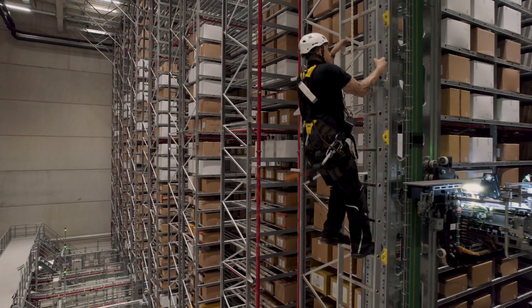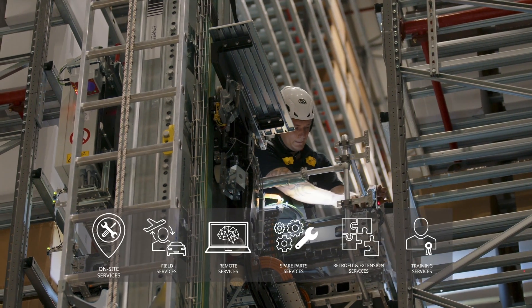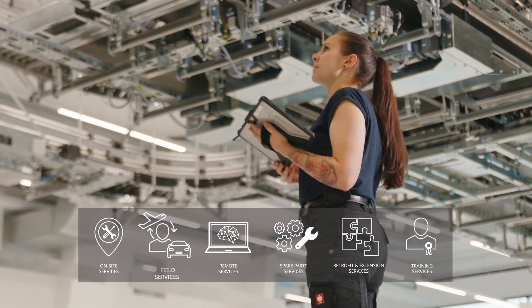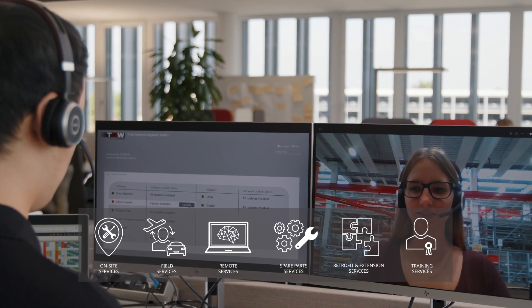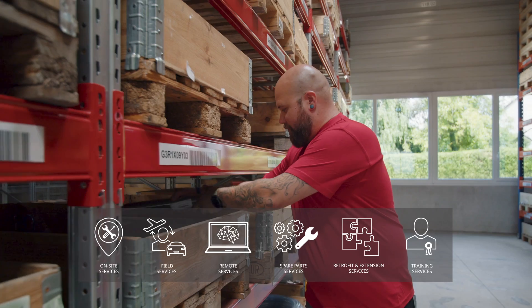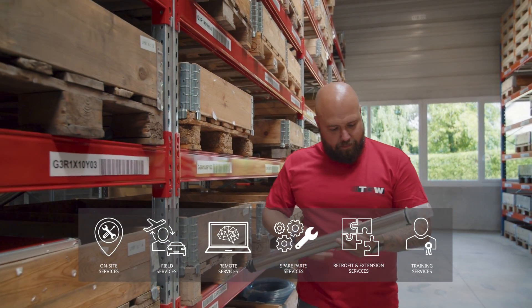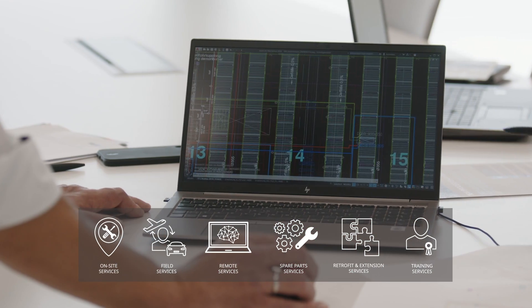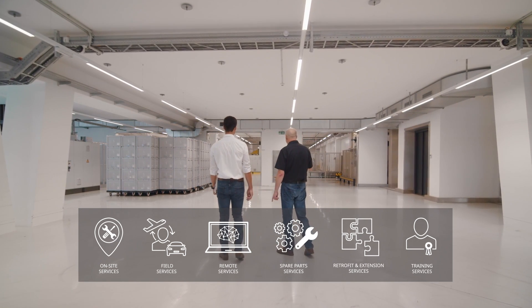From permanent access to TGW Logistics expertise with our on-site teams, to temporary support during maintenance or peak seasons, to remote support from our remote services experts, we are with you every step of the way. We also make sure you get the right spare parts when you need them and enable you to have a solution that meets your needs in a dynamic business environment with our retrofit and extension services.